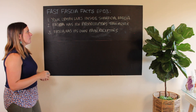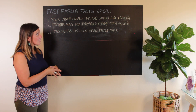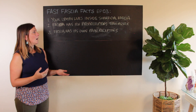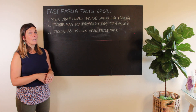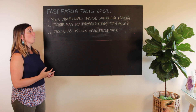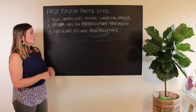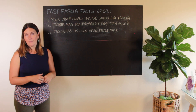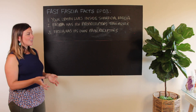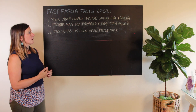Number three: fascia has its own pain receptors. This is hugely important when it comes to understanding pain in the body — how we interpret pain, how we feel pain, and why we feel pain. This almost explains itself as far as the fact goes, and the implications here are huge.